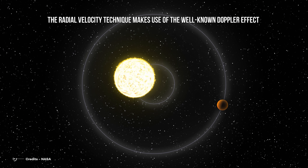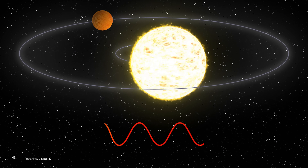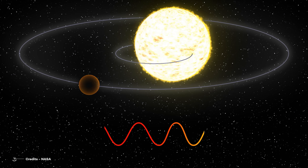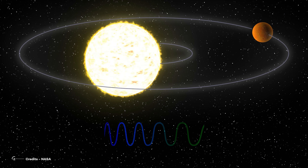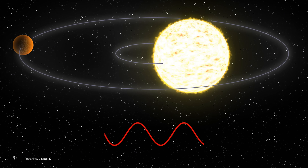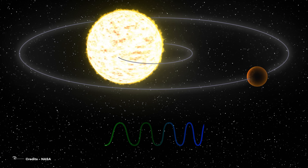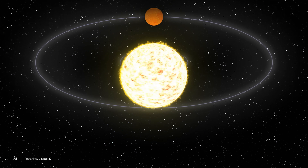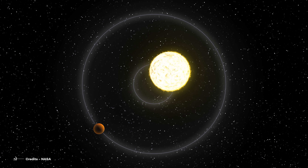The radial velocity technique makes use of the well-known Doppler effect. Astronomers employ a spectrograph to get the host star spectrum. Since the star and the planet are bound to each other, they both move around their common center of mass. This means that during an orbit, the star will move back and forth. This harmonic movement will show in the spectral line shift — the Doppler shift. The technique is most sensitive to exoplanets with a large mass orbiting close to their host star perpendicular to the plane of the sky, because these massive planets attract the star more, causing the amplitude of the harmonic oscillation to be bigger.